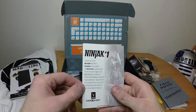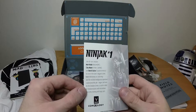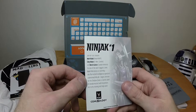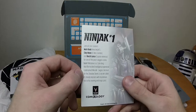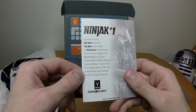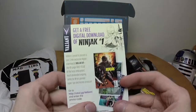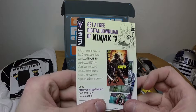What are you? Ninjak number one — join all-star creators Matt Kindt, Clay Mann, and Butch Guice for one of the year's biggest comic book milestones as Colin King, aka the intelligence operative codenamed Ninjak, begins the hunt for the Shadow Seven — a secret cabal of shinobi masters — with mysterious ties to his strange and tragic past. It is for a digital comic book. Can't say I give a particular reaction to that, so anybody who did see that code on the back, rock on.